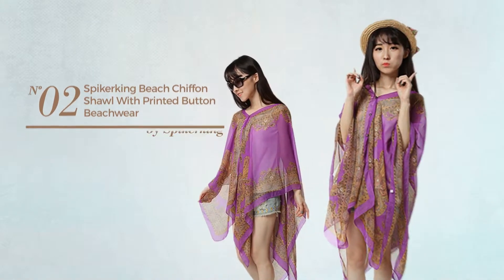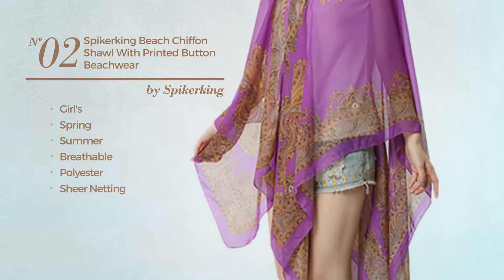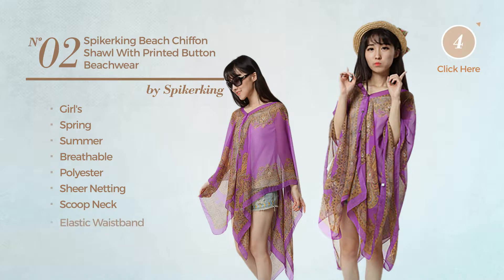Number 2: a girls spring summer dress produced with breathable polyester decorated with sheer netting. This dress includes scoop neck and elastic waistband. Available in 6 colors.